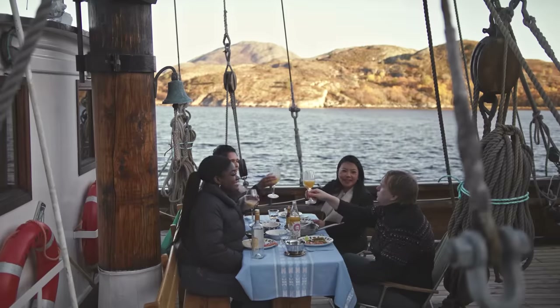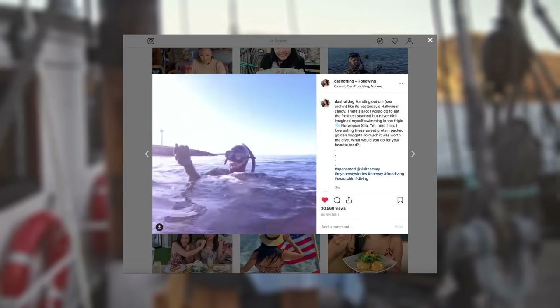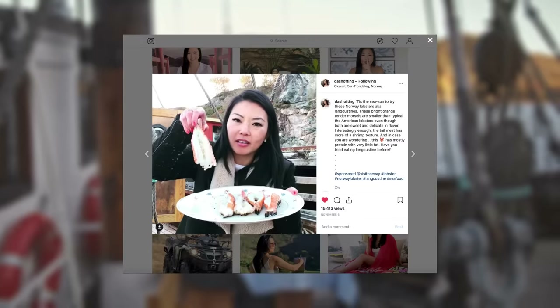Skål! You guys, this is a lot of work. Eat your heart out. Keep watching to follow our adventures in Norway.